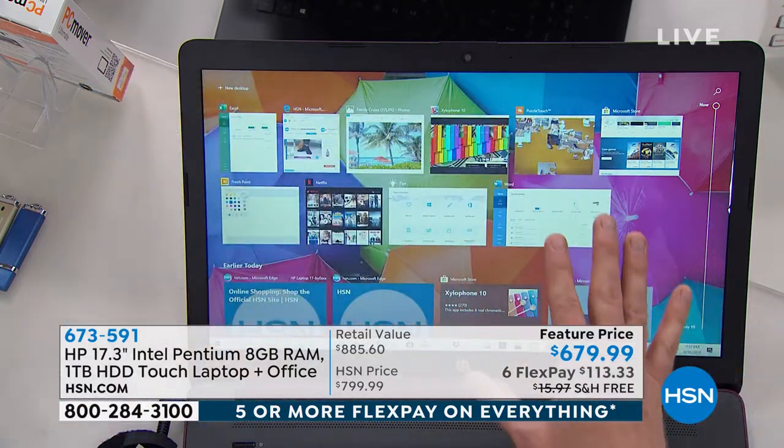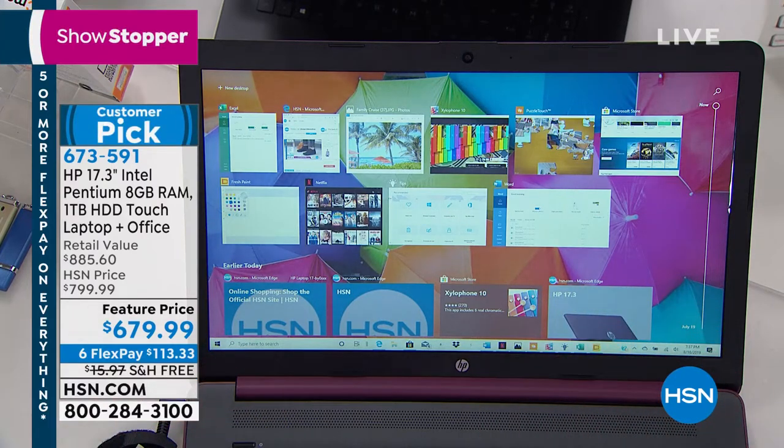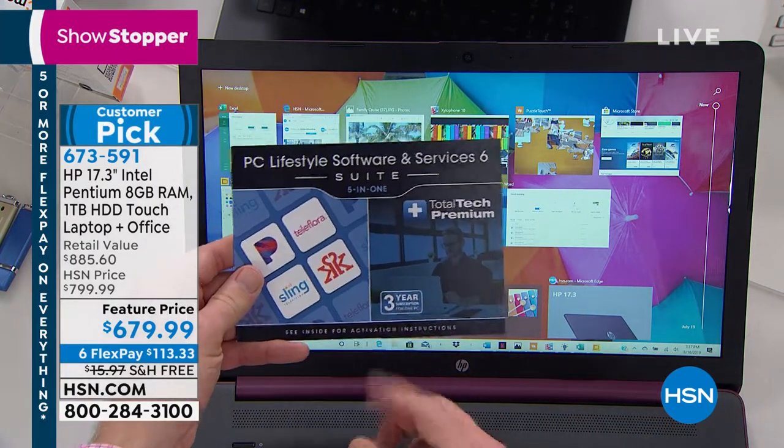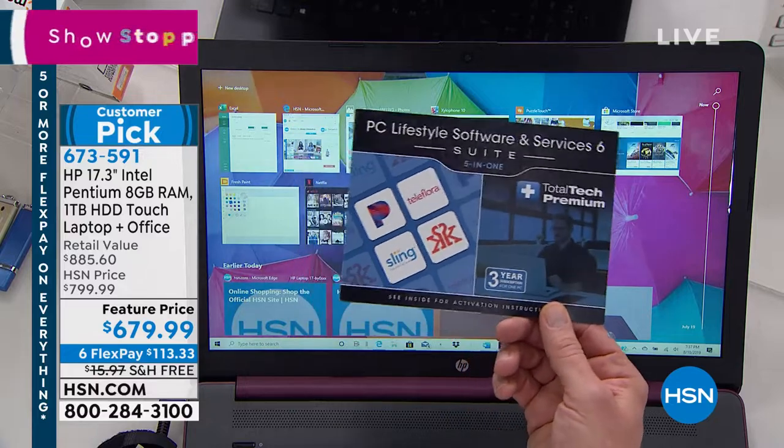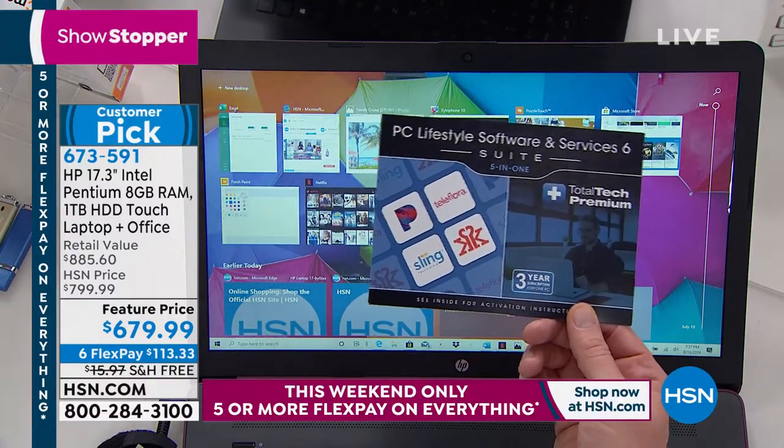So when you get this computer at home and you think, I would love to be able to do some new things, some creative things — go back to this card and call them up. Between the software, the support, and the power, this truly is one of those ultimate computers you're going to have for many years to come.